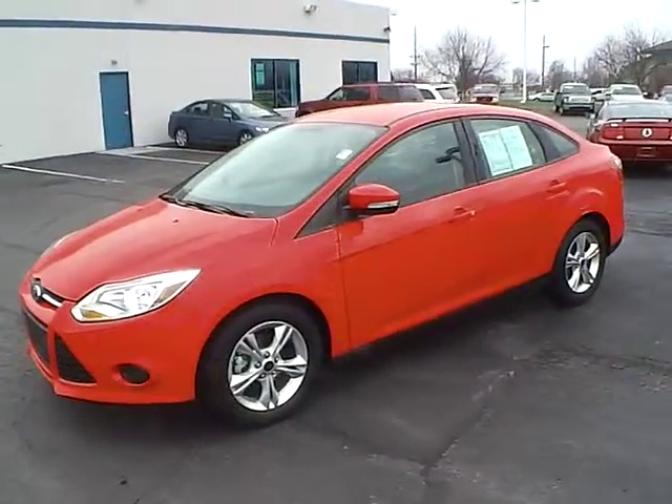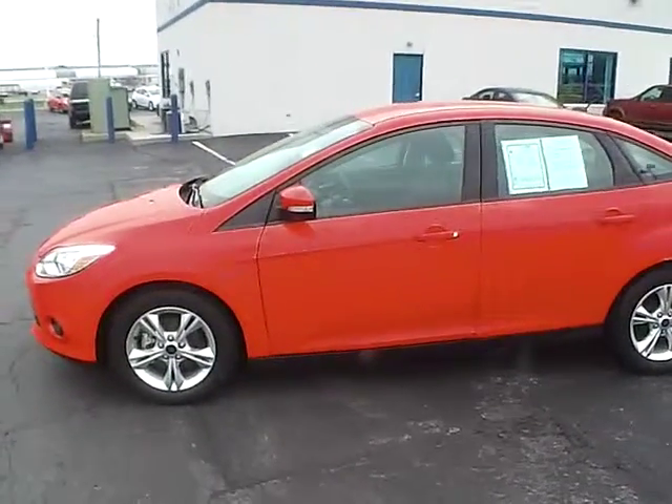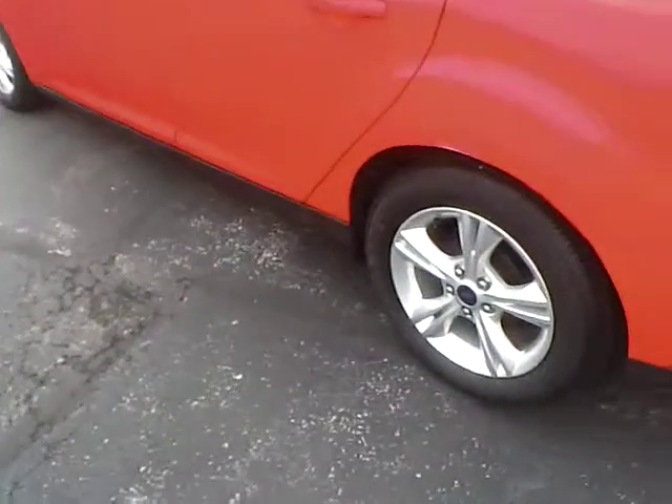Today's video is on a 2014 Ford Focus SE in race red with a charcoal black interior. This vehicle has a 2.0-liter 4-cylinder engine with an automatic transmission. It currently has just 2,300 miles and is still covered by the manufacturer's warranty.